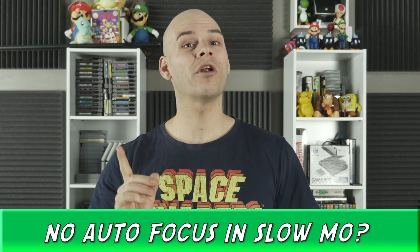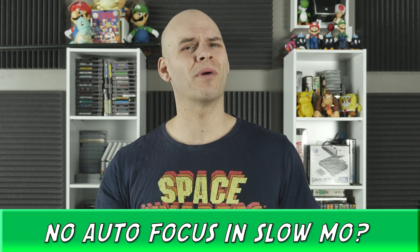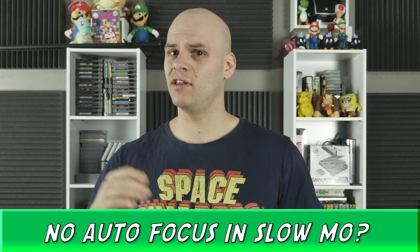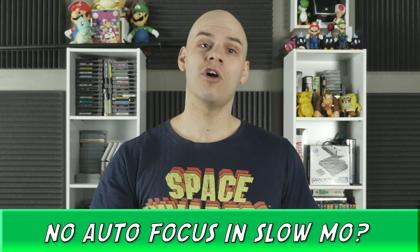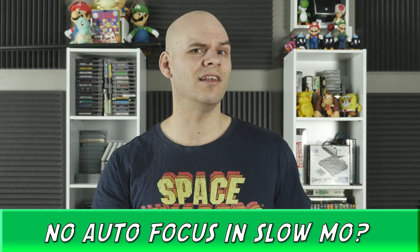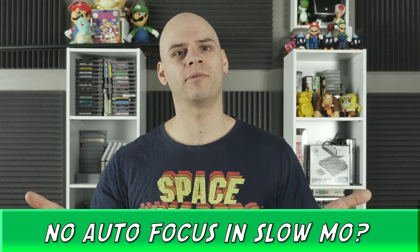And now onto the bad — and it's a short list. No autofocus in slow motion or variable frame rates. This isn't a deal breaker, but it is annoying. Basically you have to manually focus your subject in this mode. The alternative is that you go into the menu, turn off variable frame rates, get your focus, turn back on your frame rate, and begin shooting. This doesn't make a whole lot of sense to me, but hopefully Panasonic will hear my prayers and fix this in a future firmware update.